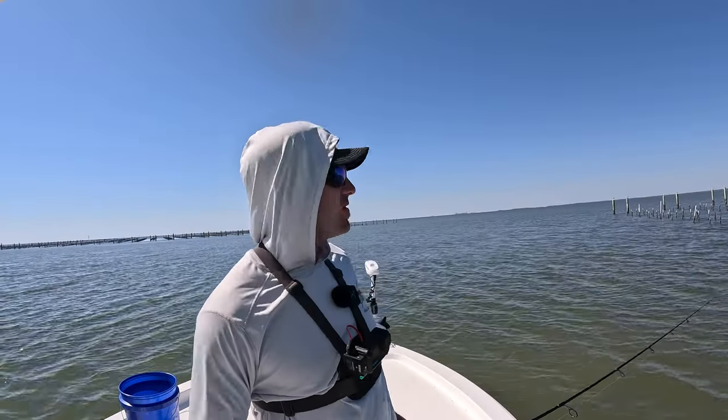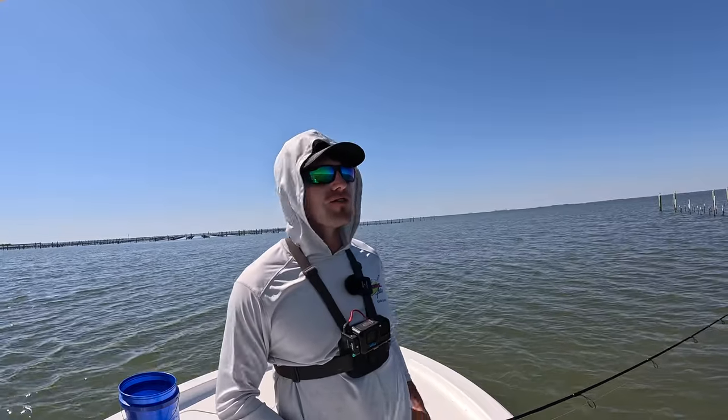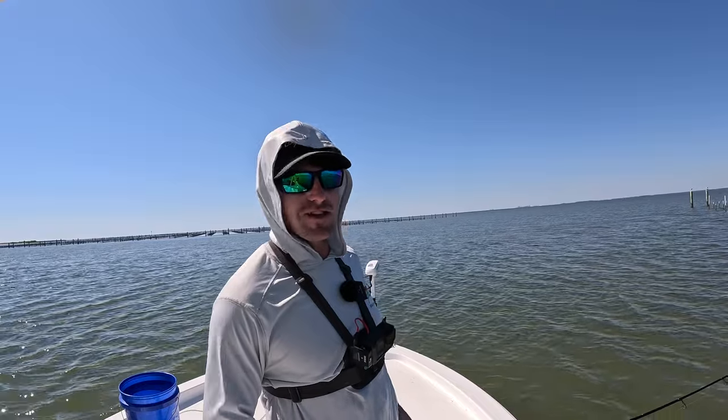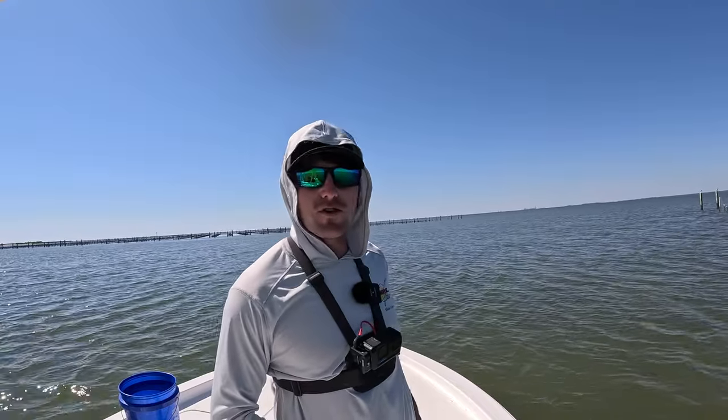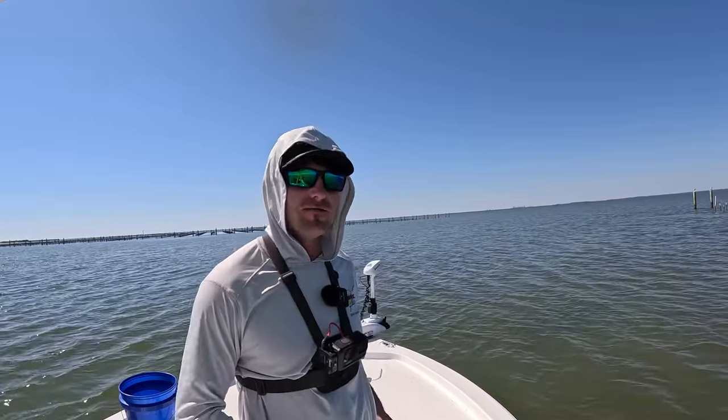All right y'all, we're gonna go ahead and wrap this video up. It was a beautiful day out here — had some fish chewing, caught some, lost some as well, but that's the way it goes. At least it was catching and not just fishing. I hope y'all enjoyed it — please leave a thumbs up if you did. We'll see you back out on the water next time. Thank you!